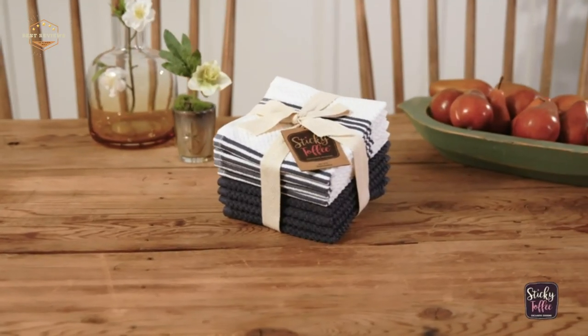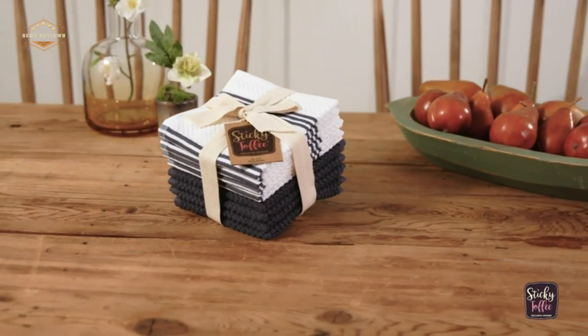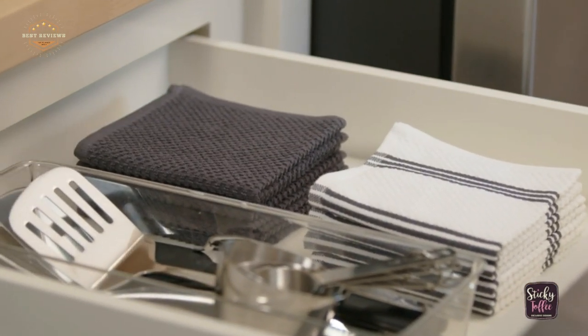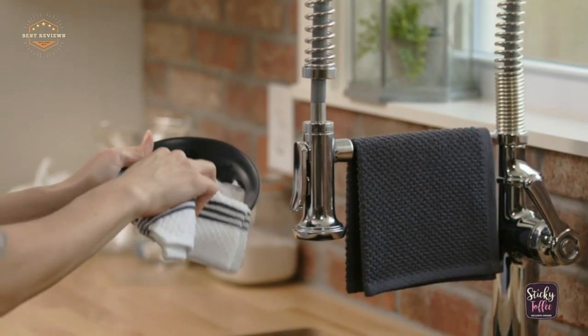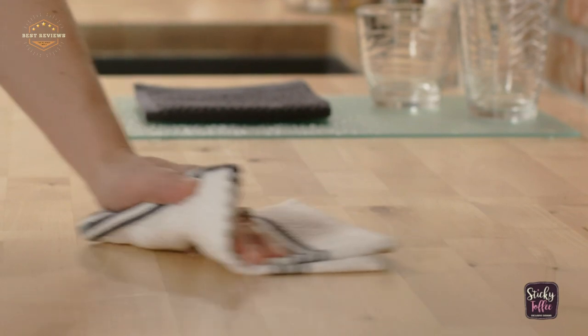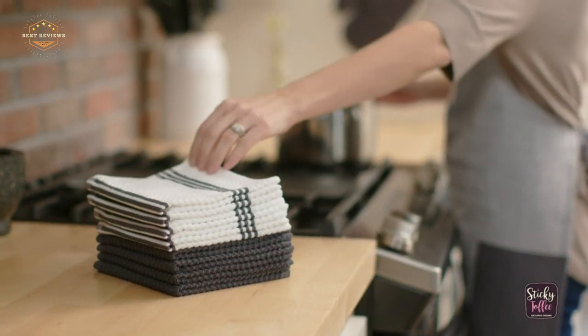Hope you found this video helpful in finding the best kitchen towels. If you found it helpful, please give a like, comment your valuable opinion, and tell us which one is perfect for you. Subscribe to our channel to get the latest updates on different product reviews.